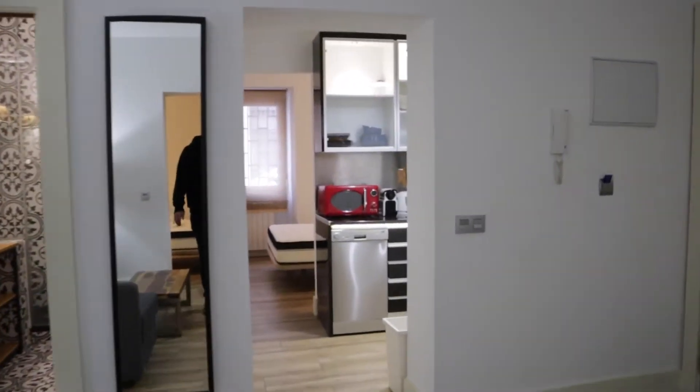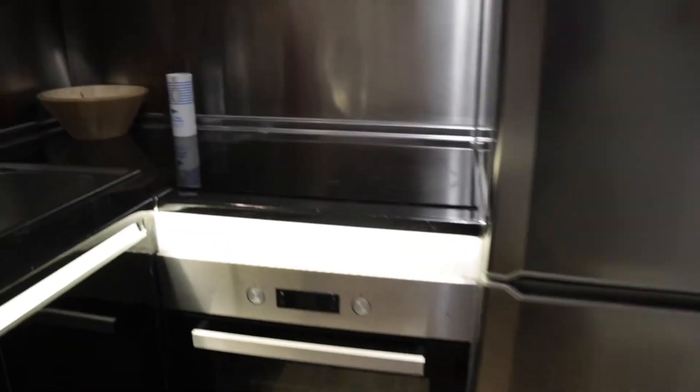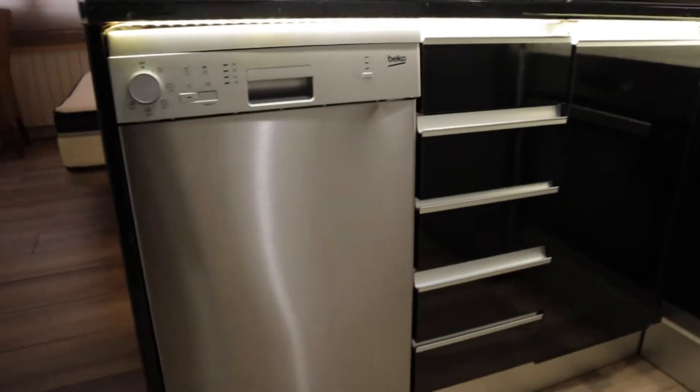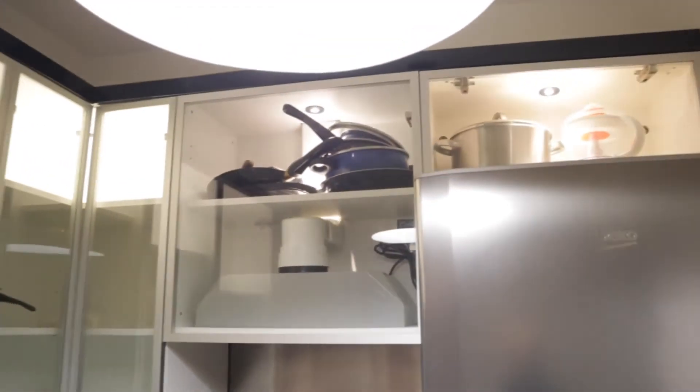On the other side we found the kitchen, totally equipped — fridge, stove, oven, dishwasher, microwave, sink, and all the things you need.